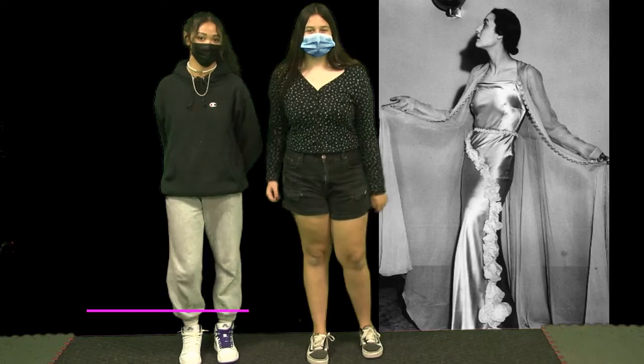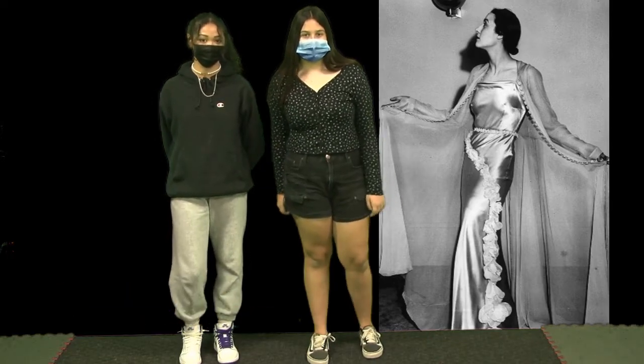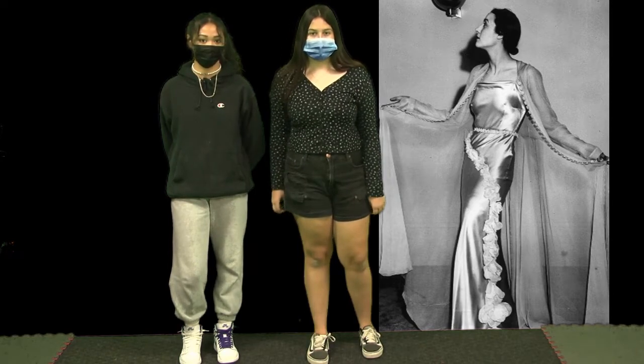In the 1930s, women would wear lots of silk, velvet, and chiffon. Most evening gowns were made of these, and most of these gowns would be long down the legs.